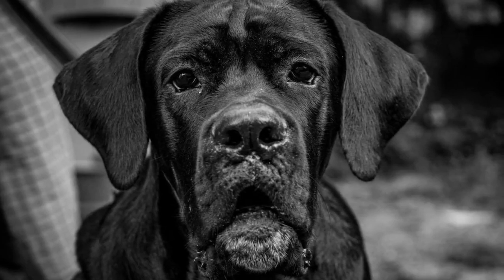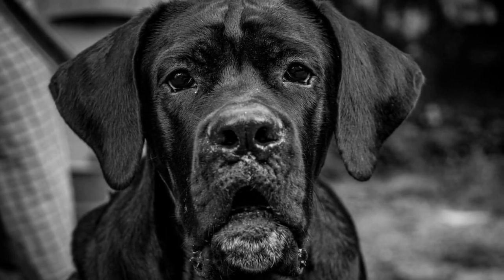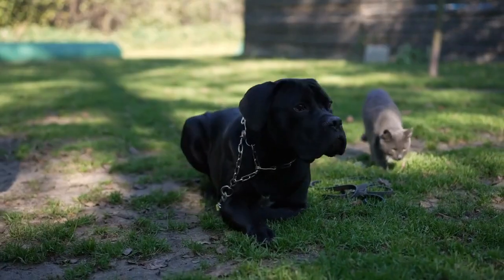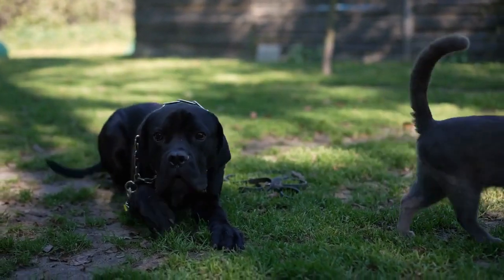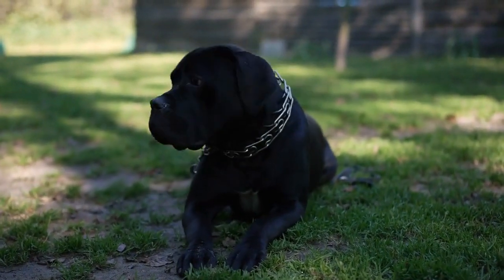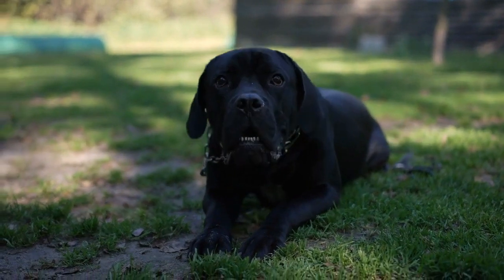Welcome to our video about the Cane Corso, a majestic and powerful breed known for its loyalty, intelligence, and protective nature. In this video, we'll take a closer look at the history, appearance, temperament, health considerations, and care requirements of the Cane Corso, providing you with valuable insights into this remarkable breed.